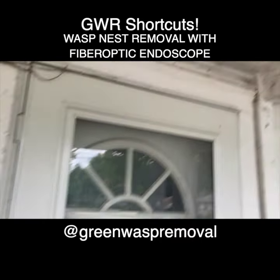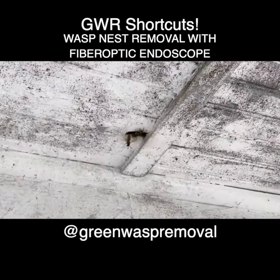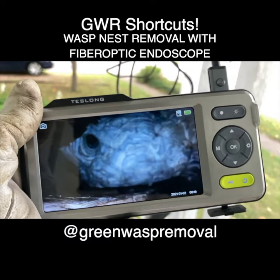Welcome to the Green Wasp Removal YouTube channel. In today's episode, we remove a Vespula germanica nest from the ceiling of a front porch. The nest was not immediately accessible, so we had to use a scope cam to figure out where it was.